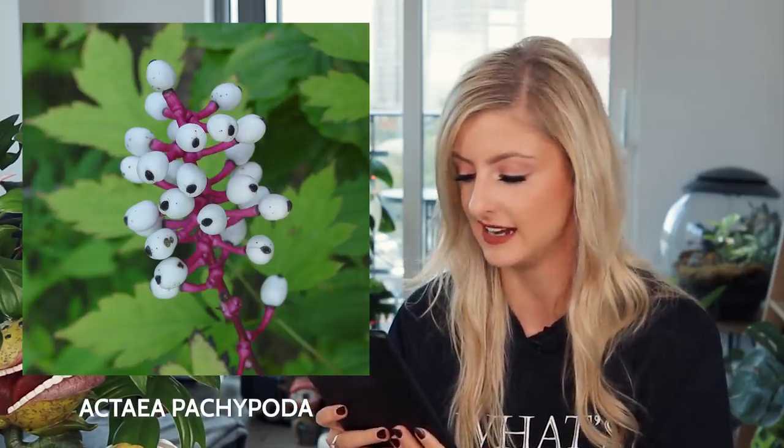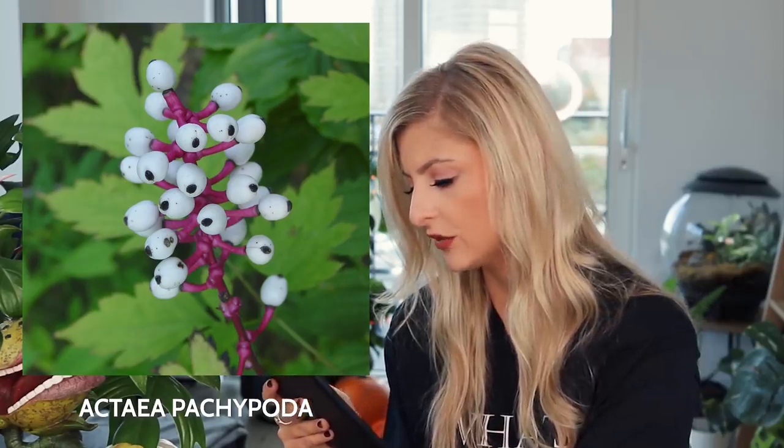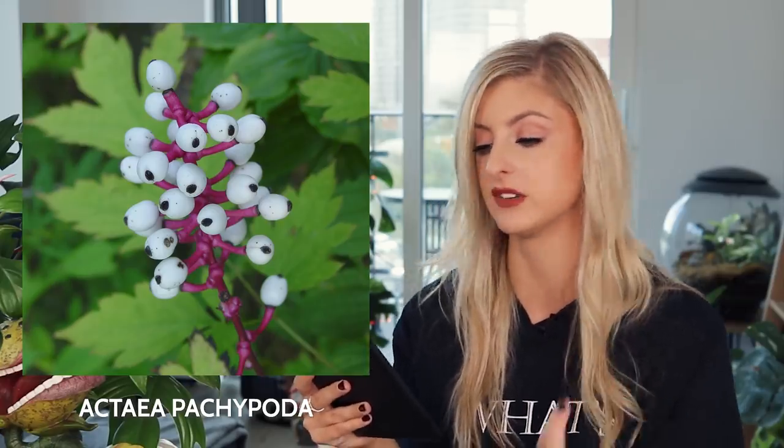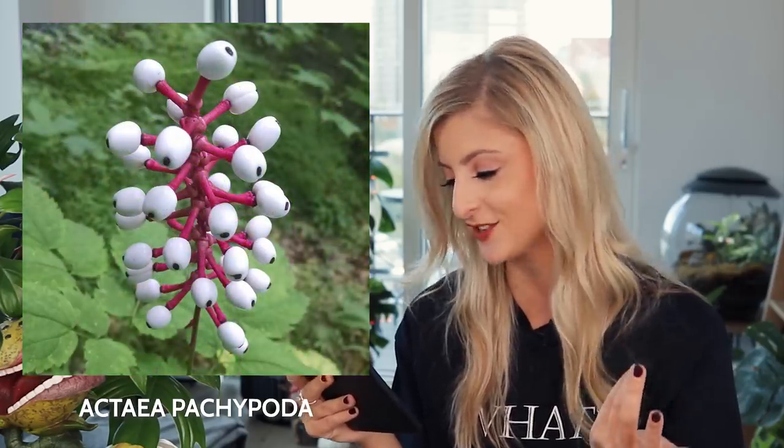Moving on to the next plant. This is Actaea pachypoda, also known as doll's eyes. The plant is native to eastern North America, eastern Canada, and the Midwestern and eastern United States. The fruit of this plant is white berries that give the plant the nickname doll's eyes. Both the berries and the entire plant are considered poisonous to humans — the berries contain cardiogenic toxins which have an immediate sedative effect on human cardiac muscle tissue. Ingestion of the berries can lead to cardiac arrest and death.